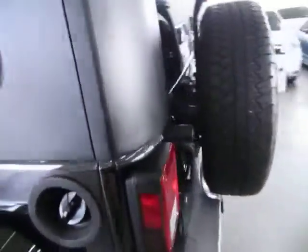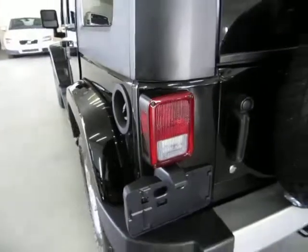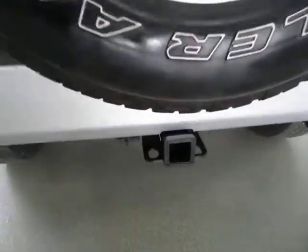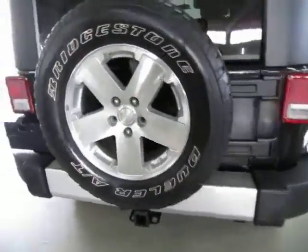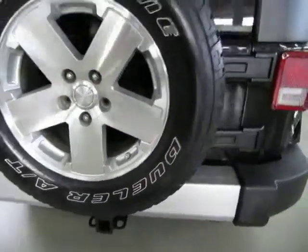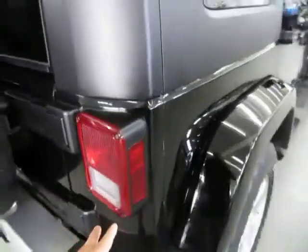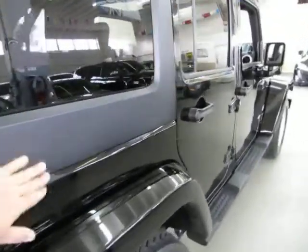All the taillights and headlights are in good shape — they're not cracked, they're nice and clear. You've got the Class 3 heavy duty tow package and 18-inch alloy wheels with Bridgestone tires. The right rear taillight is in perfect shape with no damage. The top is really, really in nice shape — it's not scuffed up or anything like that, it really looks nice.